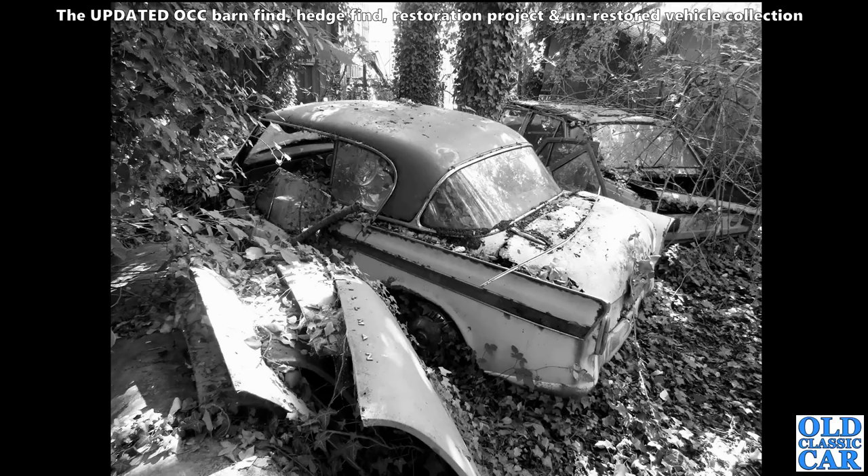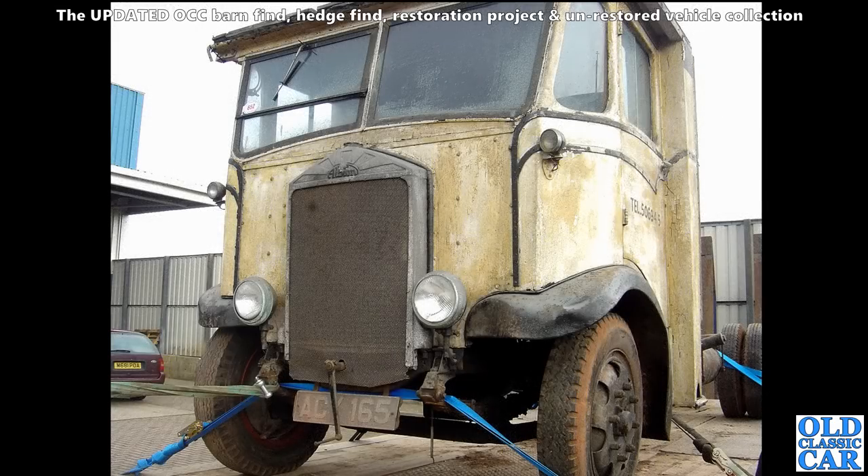Another gaggle of cars here slowly disintegrating into the undergrowth - the main car we can see here is a Sunbeam Rapier. These are really desirable in good condition but if you get a rough one you've got a lot of work ahead of you trying to put it back on the road - parts are not easy to find.